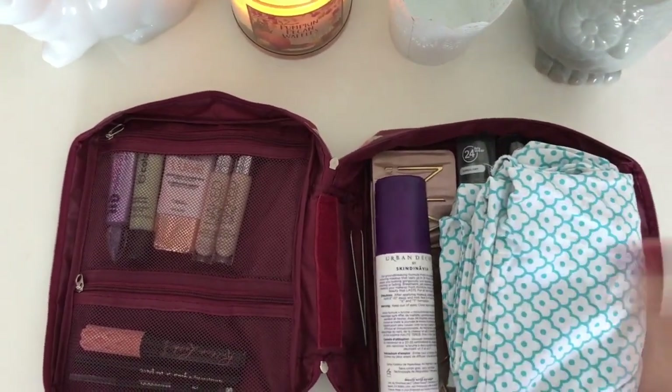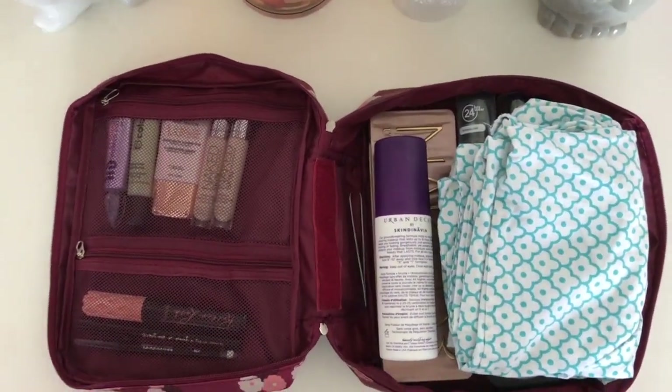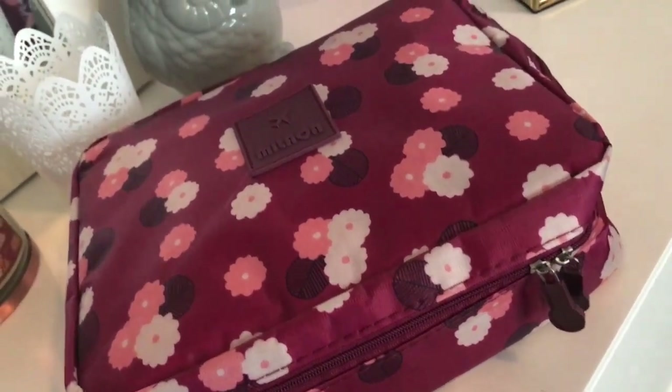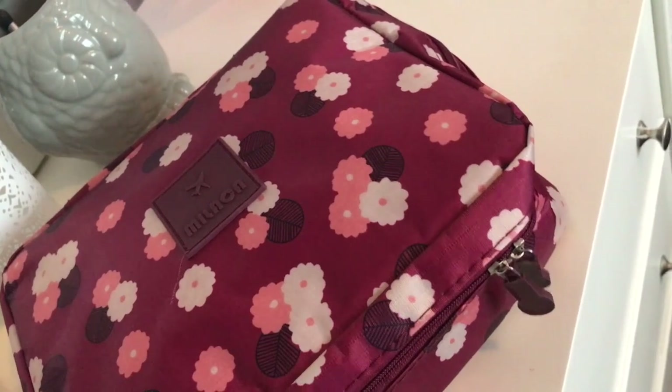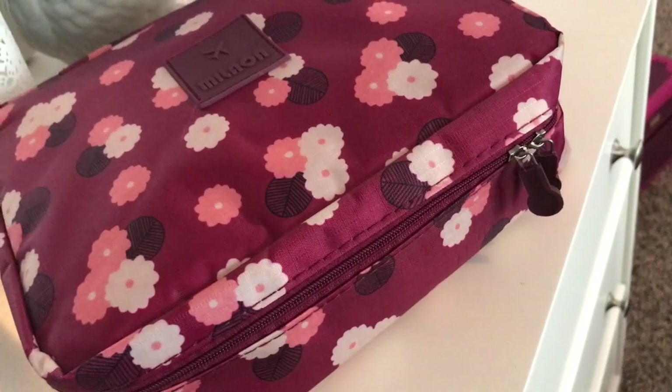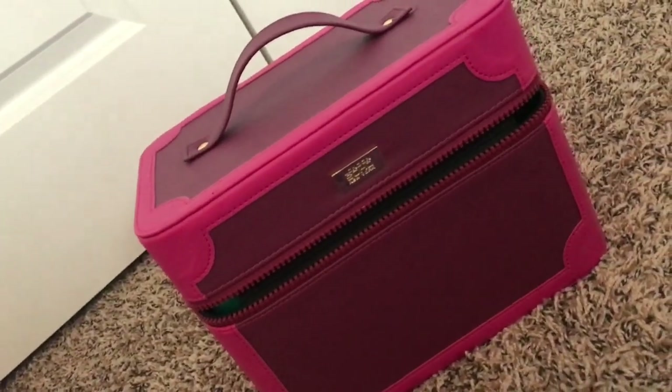I like to include a clean pillowcase just so I can wipe my face down with something that is mine and just reminds me of home. And that is all of my travel beauty tips and tricks. I hope you liked this video — if you did, could you give it a thumbs up? Don't forget to subscribe and I will see you next time. Bye!